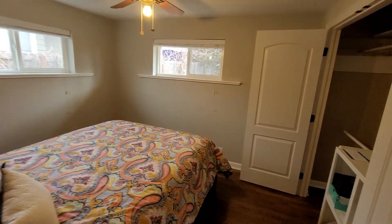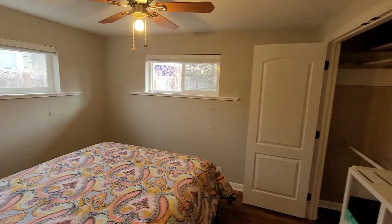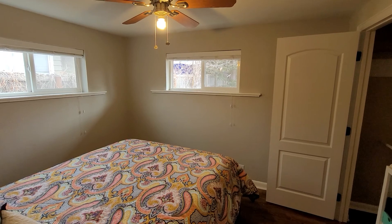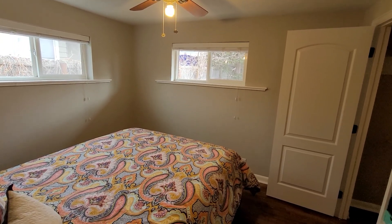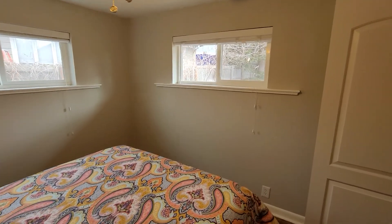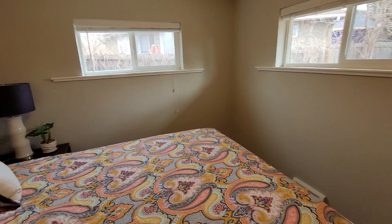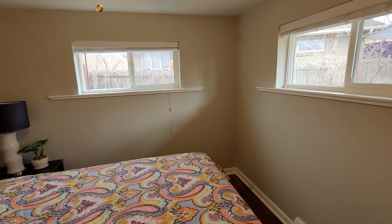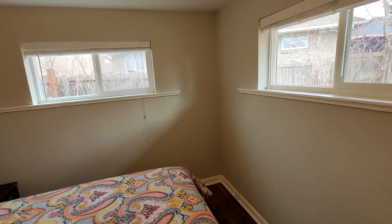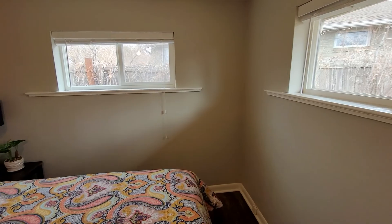And then we have our third bedroom here in the back of the house. From the entry door to the wall is nine foot six, and then from the closets to the opposite wall is ten foot five.